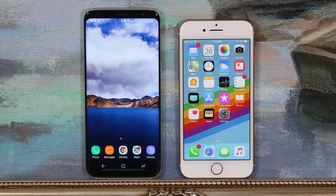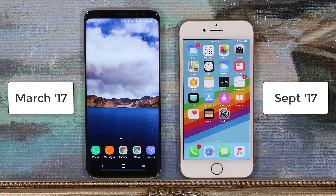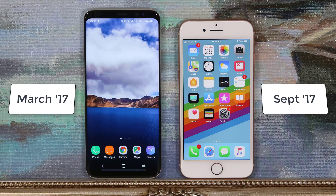Hey there, Saki here from Saki Tech, and in today's video we will be doing a full and complete comparison of the Samsung Galaxy S8 versus the iPhone 8. Just to put things in perspective, the iPhone 8 was released in September 2017 while the Galaxy S8 was released in March 2017, so we have a six-month gap between the two.